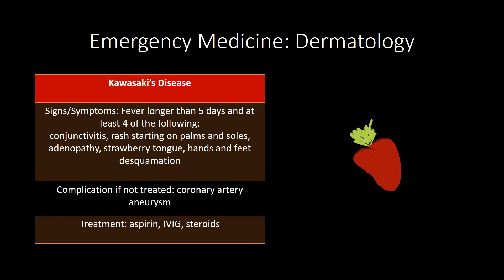Kawasaki's disease is fever greater than five days plus at least four of the following: conjunctivitis, rash starting on the palms and soles, adenopathy, strawberry tongue, and hands and feet desquamation. The complication if untreated is coronary artery aneurysm. The treatment is aspirin, IVIG, plus or minus steroids.